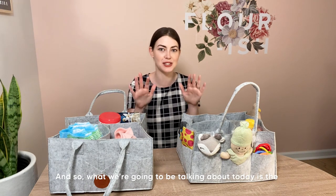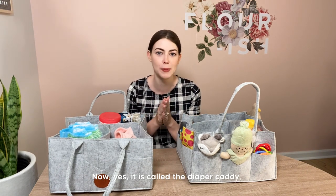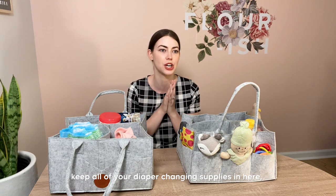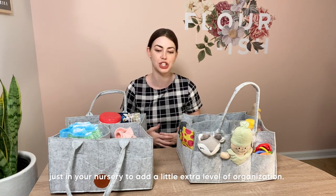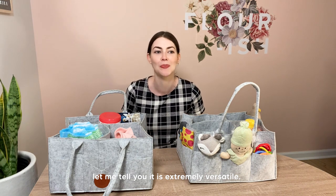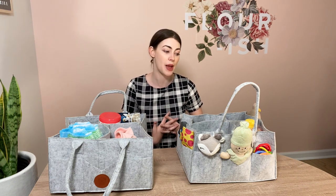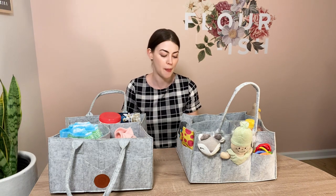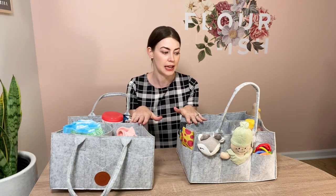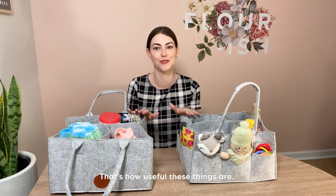What we're going to be talking about today is the Original 2.0 Diaper Caddy. Yes, it is called the diaper caddy and you can absolutely use it as a diaper caddy — keep all your diaper changing supplies in it in your nursery for a little extra organization — but it does not stop there. It is extremely versatile. I wanted to get a little creative and show you some of my favorite ways I've been using it, and give you some ideas. My pro tip with the diaper caddy is that you need more than one. I'm just going to be honest and put that out there — that's how useful these things are.